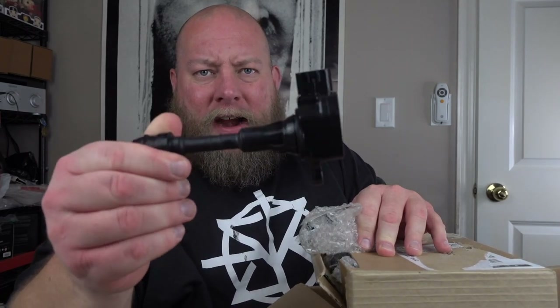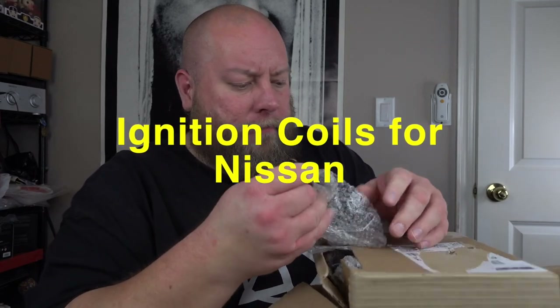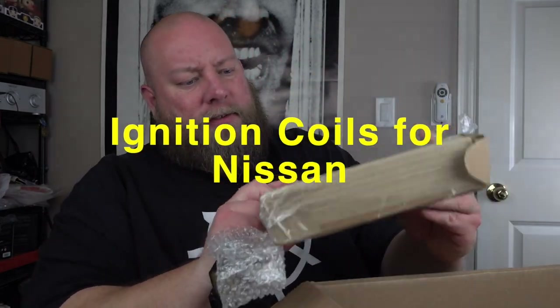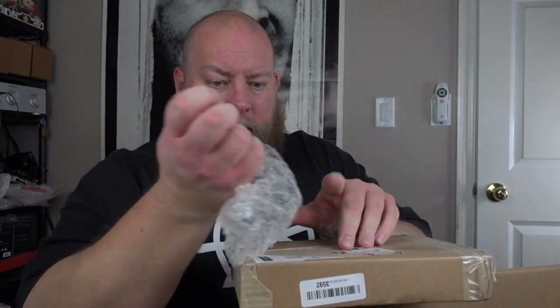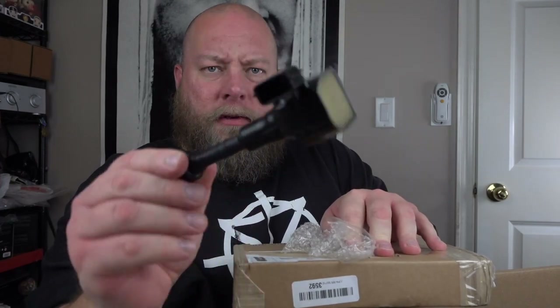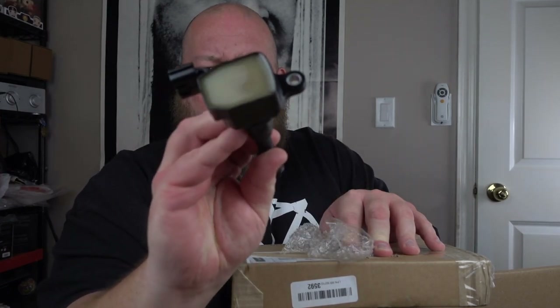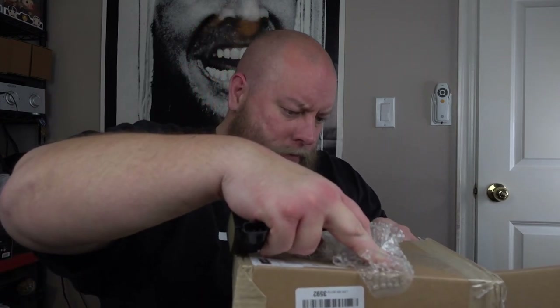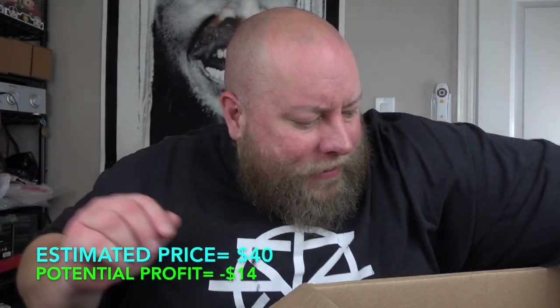Next, there are four of these mystery items in a box with nothing on it. I have no clue what this is — there are four of them in there and they look brand new. Does anybody know what this is? Let me know in the comments below.